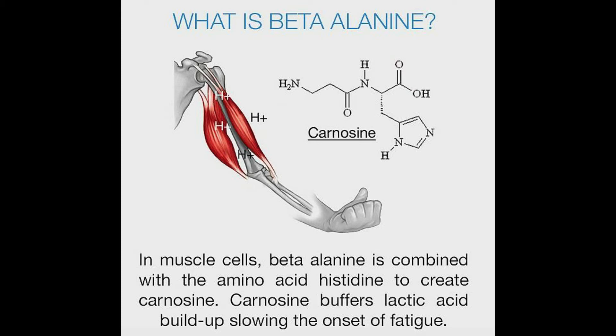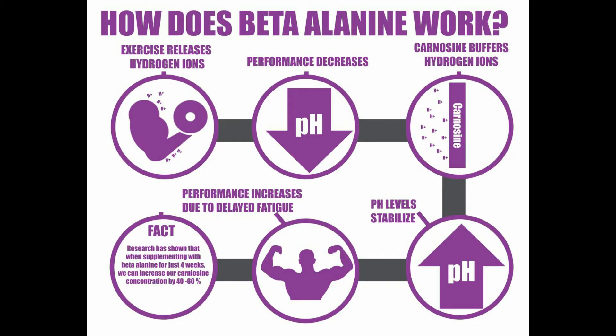Beta-alanine combines with another amino acid within the cell in order to create carnosine. So the purpose of both supplements is the same: taking beta-alanine is to get it inside the muscle cell to create more carnosine, and taking carnosine directly is to try to increase carnosine stores inside the muscle cell. They both have the ultimate goal of increasing muscle carnosine to help reduce the negative effects of lactic acid.